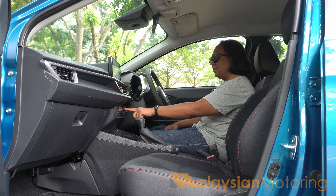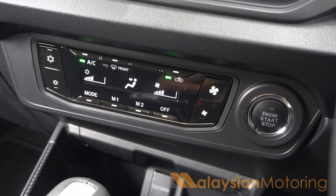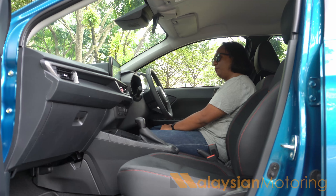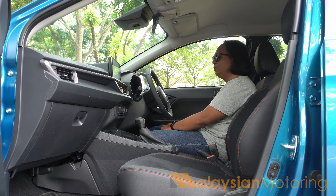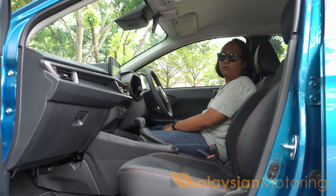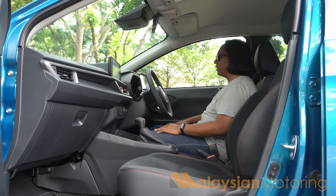We do at least get the Alza's HVAC controls, which are all digital replete with the memory one and memory two function. But rather oddly, Produa has chosen to omit the rear window defogger. Produa says it's because nobody really uses it, but I disagree — my rear windows fog up all the time as a result of me choosing to leave the air conditioning on Arctic mode. Not having that means I have to use the rear wiper more often than I like, and it leaves that weird mark on the windscreen.